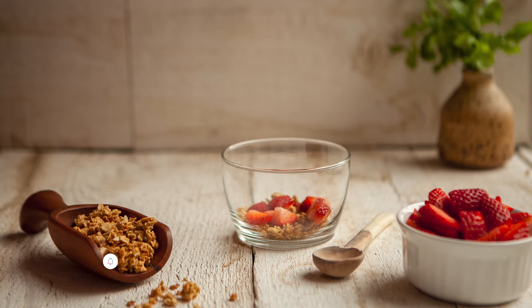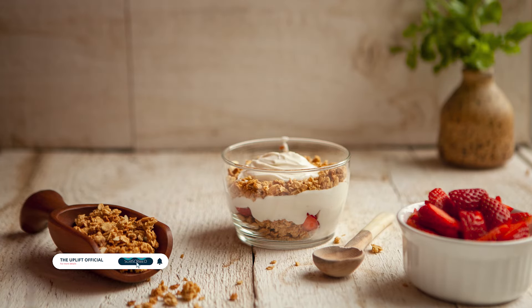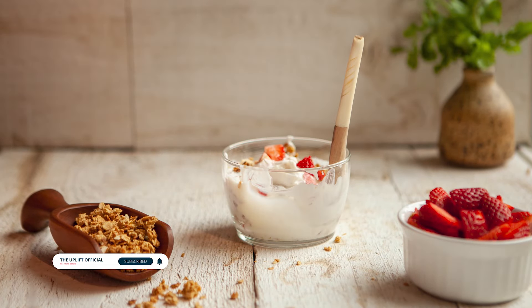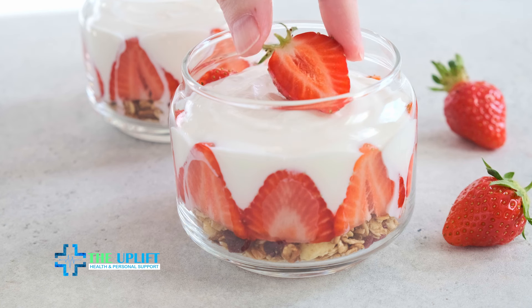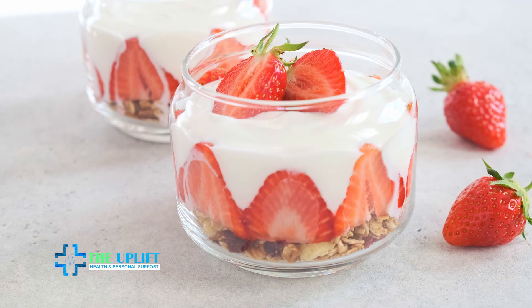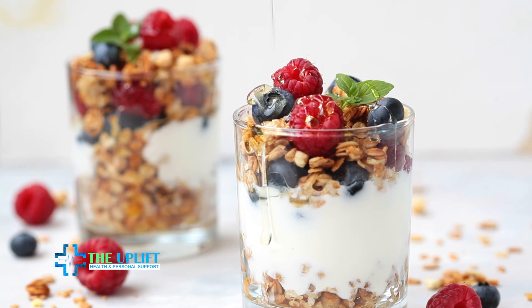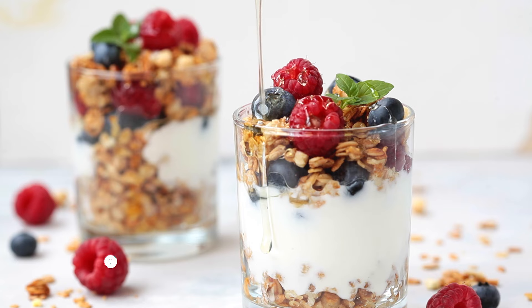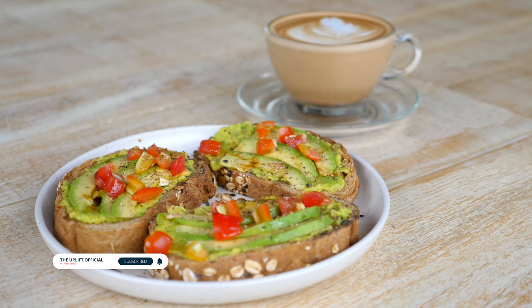Number one: Greek yogurt parfait. Create a delightful Greek yogurt parfait by layering a cup of Greek yogurt with fresh berries, granola, and a drizzle of honey. The creamy yogurt provides protein while the berries add natural sweetness and antioxidants. Granola contributes a satisfying crunch and whole grains. Optionally add nuts or seeds for extra texture and nutrients. Whether enjoyed in a bowl or a glass, this parfait offers a balance of flavors and nutritional benefits.